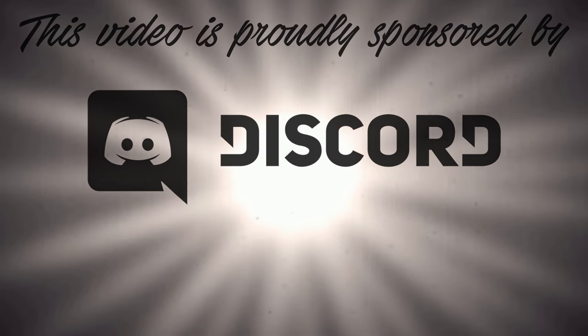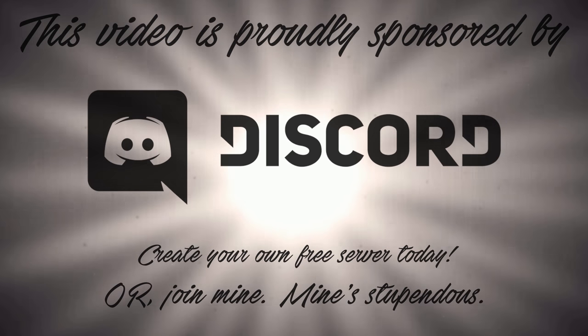This video is proudly sponsored by the good people over at Discord — yes, that free chat service for gamers. Create your own free Discord server today where you can talk to your friends, or failing that, your mother or something. Or you could just join mine, a link to which you'll find below.